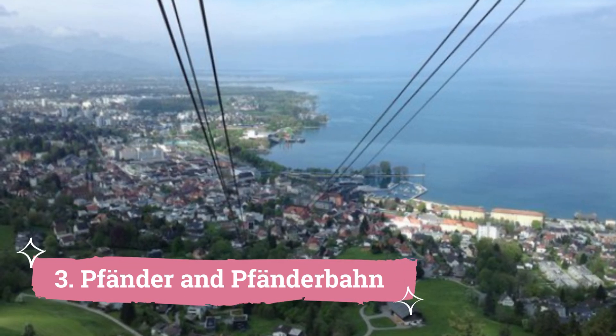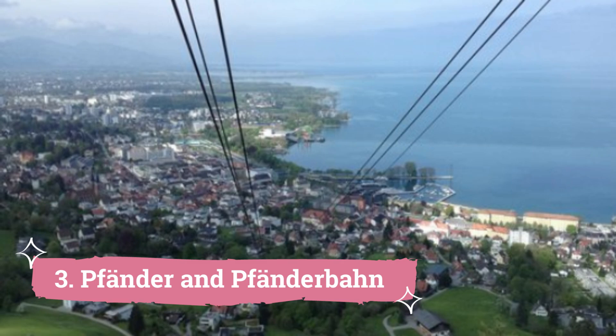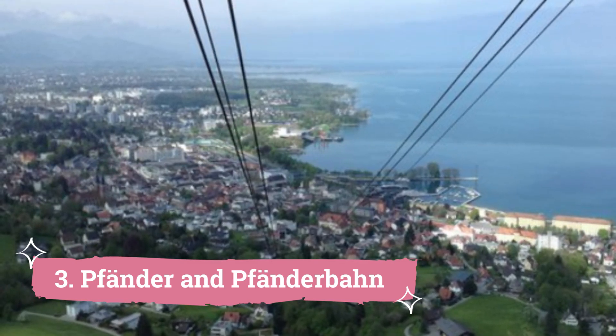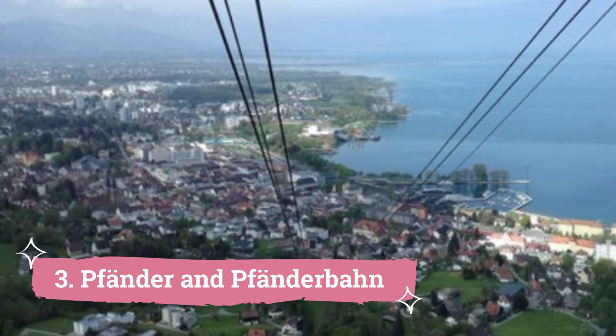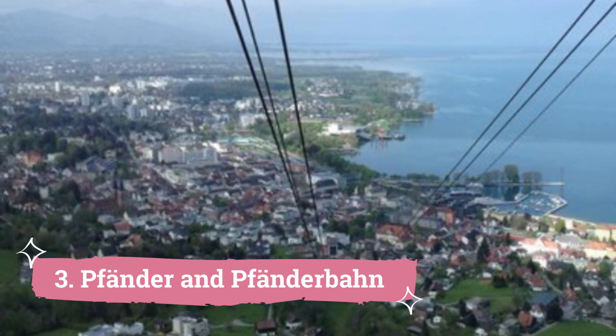Number 3: Pfänder and Pfänderbahn. Standing 1,064 meters tall, the Pfänder dominates the village just east of Bregenz. Reachable in 2 hours via a steep walk from Bregenz via Hintermeuse, or a 2-kilometer, 6-minute ride to the peak on the Pfänderbahn cable car, it's a must-visit for its breathtaking views over Lake Constance and the German and Swiss villages lining the lakeside.